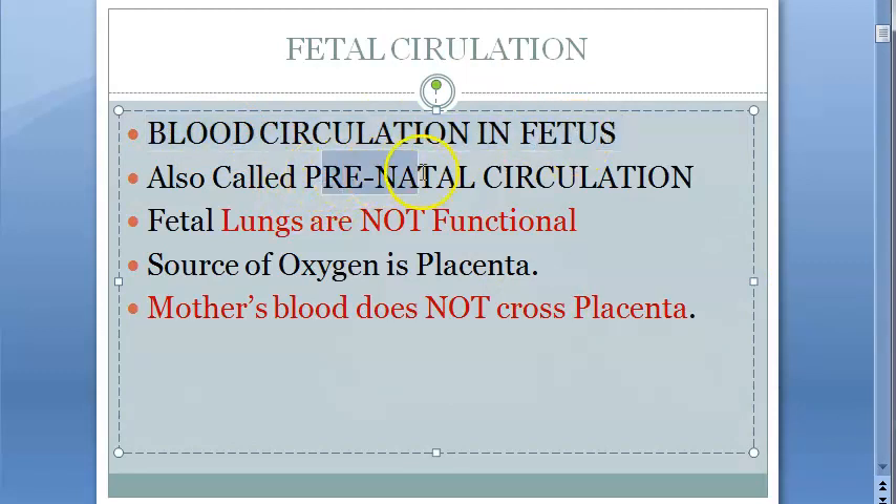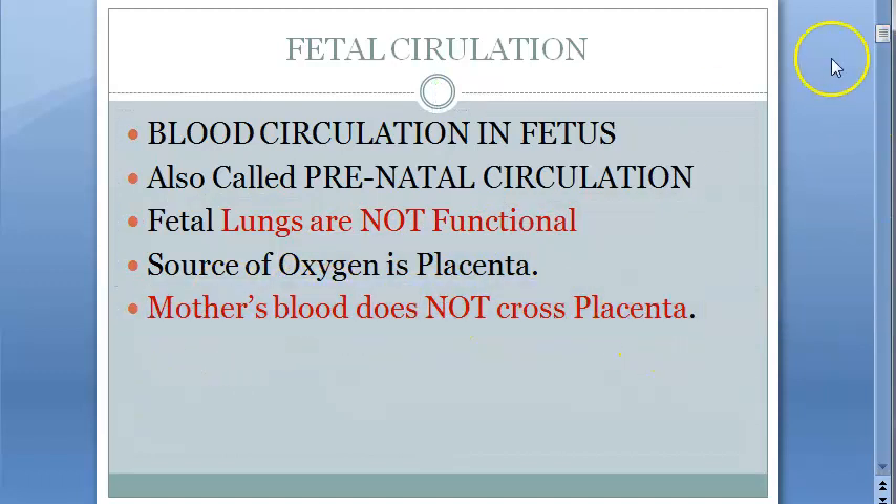We are looking at blood circulation in fetus, also called prenatal circulation. The fetal lungs are not functional — the source of oxygen for the fetus is the placenta, and mother's blood does not cross the placenta.